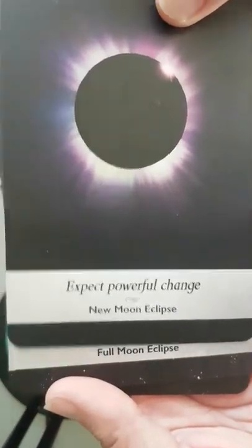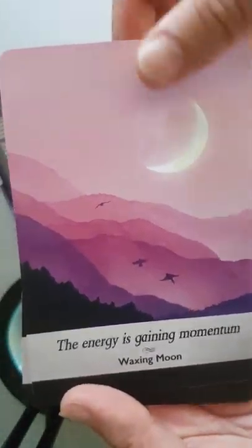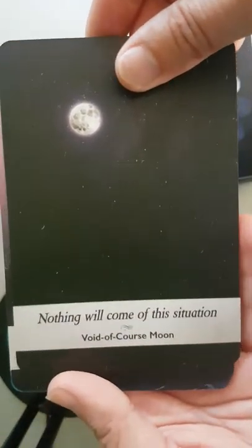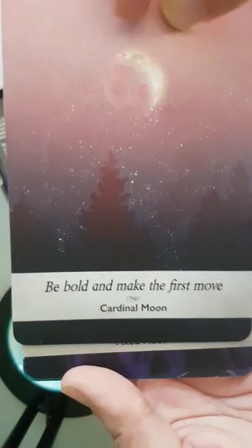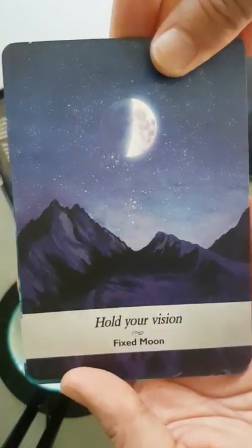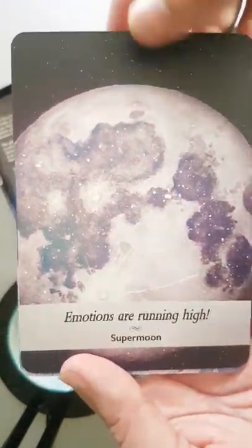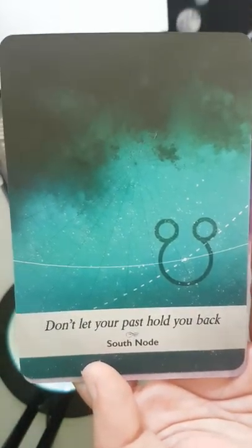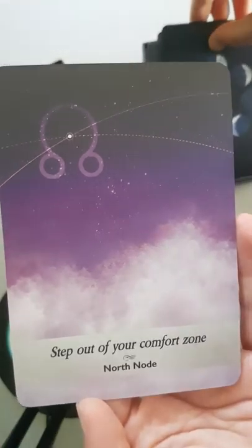'Expect powerful change' — new moon eclipse. 'Conclusions are within reach' — full moon eclipse. 'The energy is gaining momentum' — waxing moon. 'What do you need to release?' — waning moon. 'Nothing will come of this situation' — void of course moon. 'Be bold and make the first move' — cardinal moon. 'Hold your vision' — fixed moon. 'Nothing is yet set in stone' — mutable moon. 'Emotions are running high' — super moon. 'Believe in the impossible' — blue moon. 'Don't let the past hold you back' — south node. 'Step out of your comfort zone' — north node.